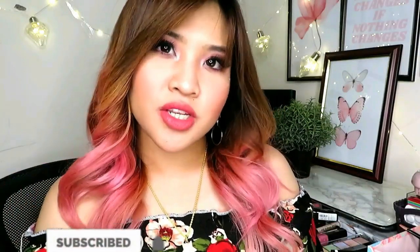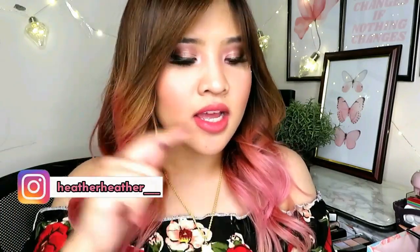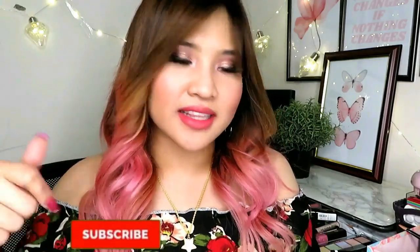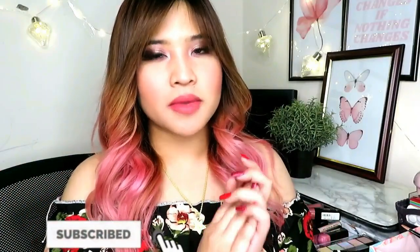Don't forget to subscribe and like the video — I really appreciate that. Follow me on Instagram; I'm trying to hit 6K — it's at heather___. Link will be down below. We can do it, guys. Also trying to reach 68 or 70 subscribers here, so just subscribe and hit like. Thank you so much. Stay safe, stay fab, and I'll see you in my next video.